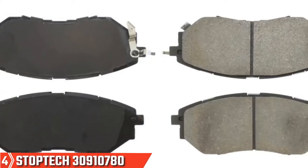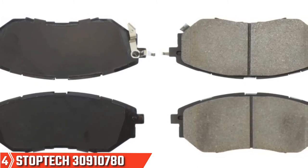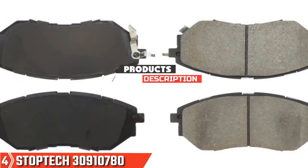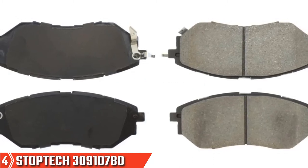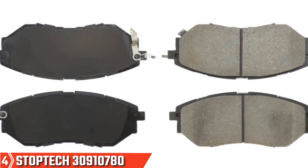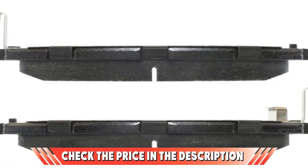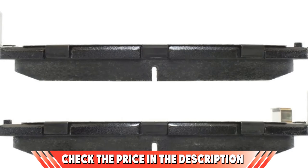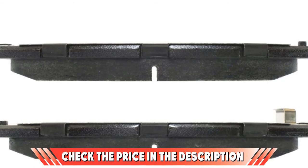Next at number 4, we have StopTech 309.10780 Front Brake Pad. If you are looking for superior stopping power, ultra-reliable and stable car brake pads that you don't mind paying a bit more for, the StopTech brakes may be the pads for you. Designed for street and light-duty track use, these pads produce very little brake dust even under heavy stress. With a scorched pad surface, the brakes ensure fantastic braking performance in both warm and cold weather, while lab-developed and tested formulas provide a strong initial bite and excellent stability.